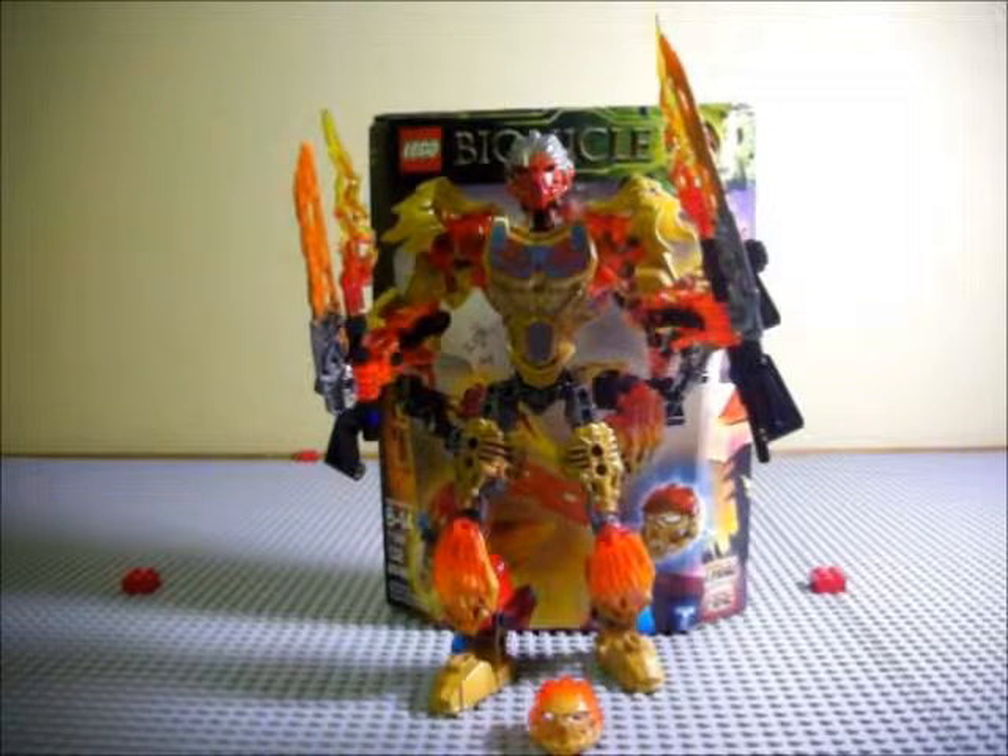Hello everyone, what's up? Prentice1214 here with another video review. Today I'm reviewing Lego Bionicle 71308 Tahu the Uniter of Fire from the 2016 Bionicle line.